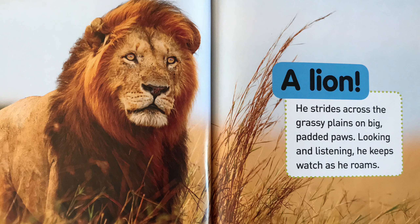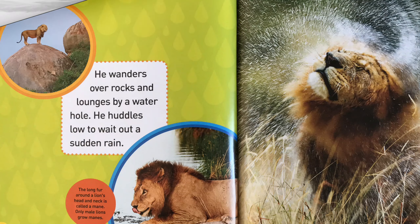A lion strides across the grassy plains on big padded paws, looking and listening. He keeps watch as he roams. He wanders over rocks and lounges by a waterhole. He huddles low to wait out a sudden rain.